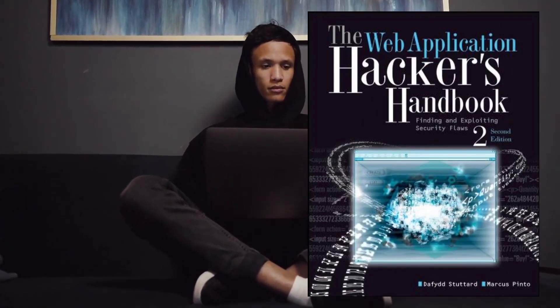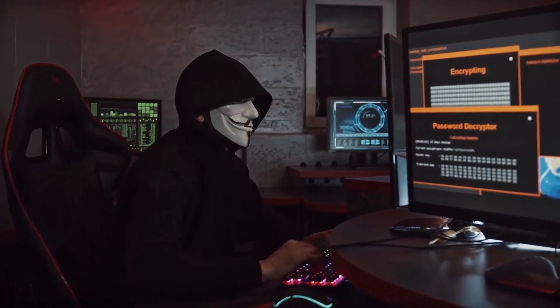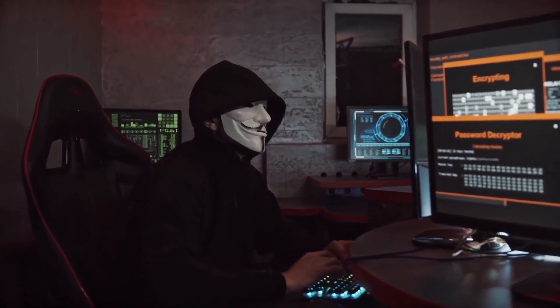First up, we have The Web Application Hacker's Handbook by David Studdard and Marcus Pinto. This comprehensive guide will walk you through the ins and outs of web application security, helping you understand vulnerabilities and how to ethically exploit them.